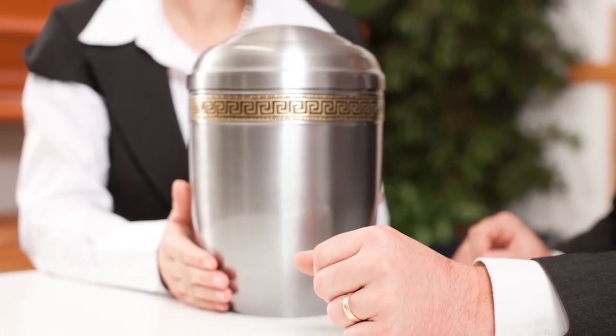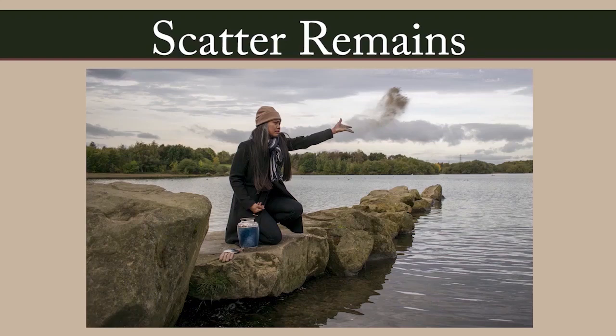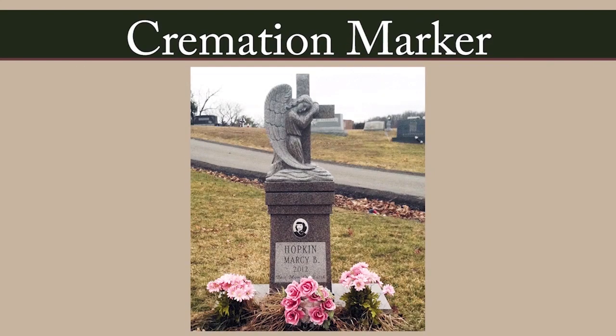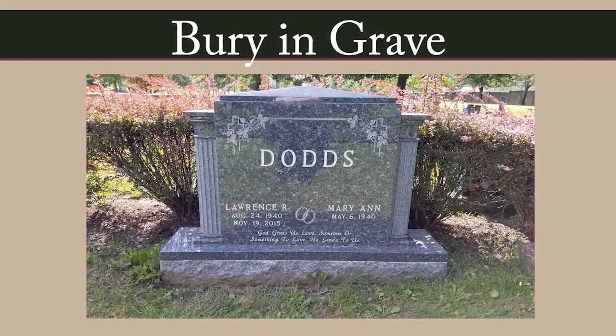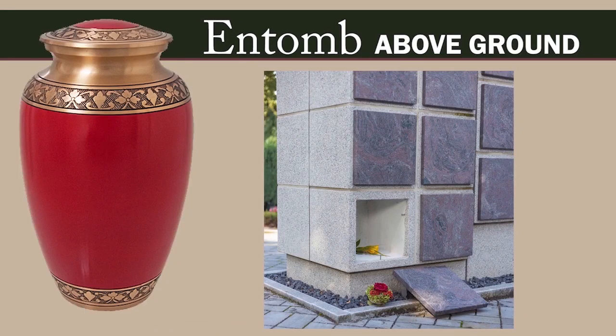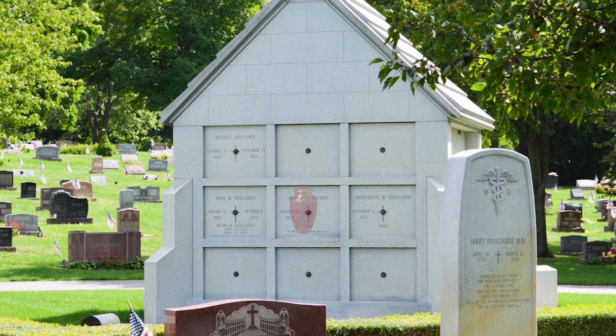Once a body is cremated, the container with the ashes is delivered to the family, who have several options for disposition. They can scatter the remains, place them in an urn, place them in a personalized cremation marker or monument set on your property or in a cemetery, bury the cremains in a grave, or tomb them above ground by placing the ashes in a niche or mausoleum. If you care to create a truly lasting remembrance of a loved one, a mausoleum or columbarium burial is probably your best option.